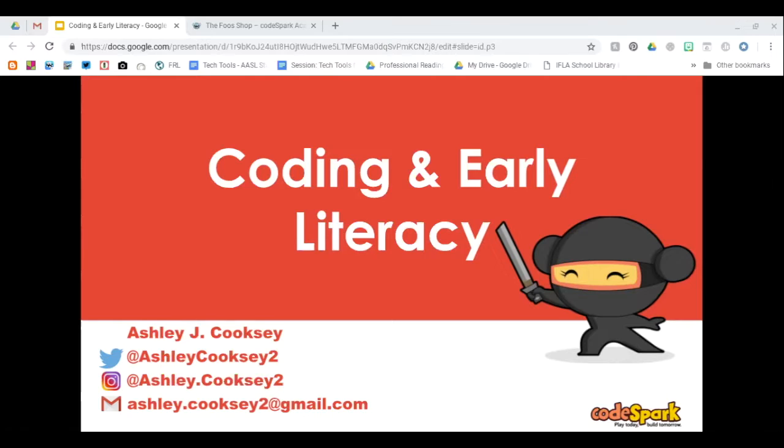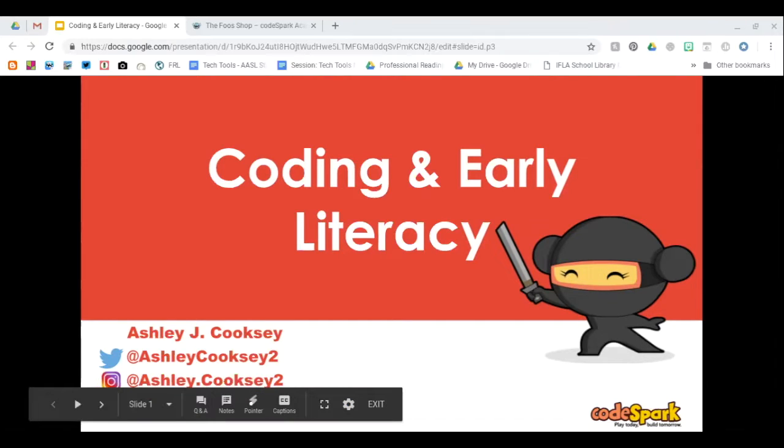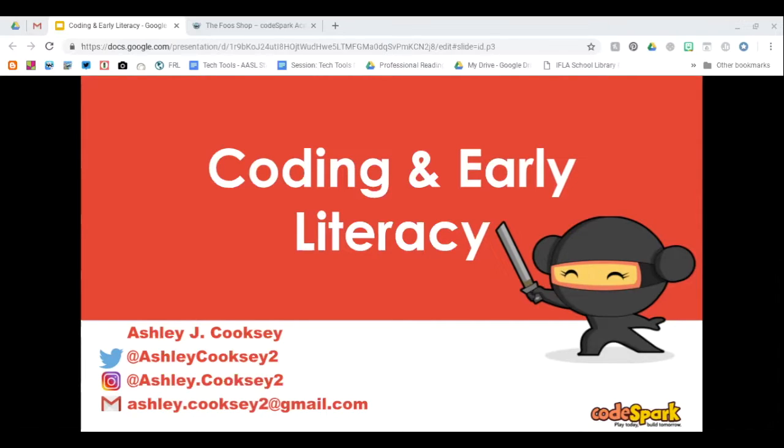I know nothing about HTML coding or any line coding. I learned just a couple of things when I was working on our school's website, but I could not tell you the first thing about how to actually build anything from the ground up. So the Foos is a great place to start, especially for younger students. We do have some older students, third grade and up, who enjoy working with CodeSpark and using the games on the app.